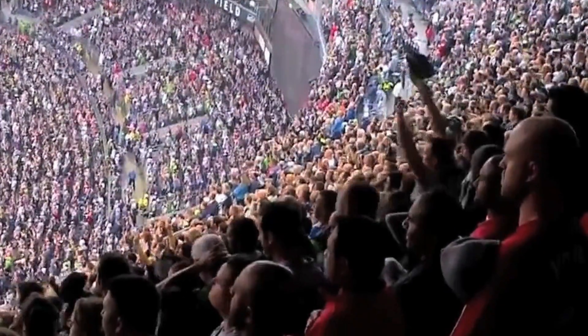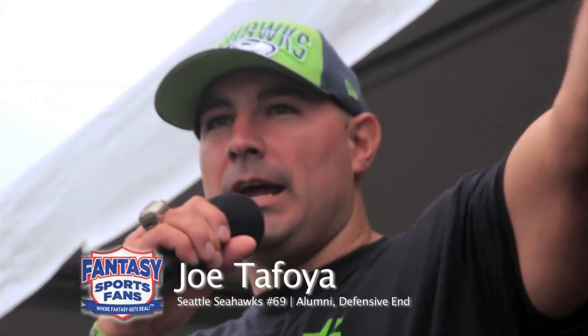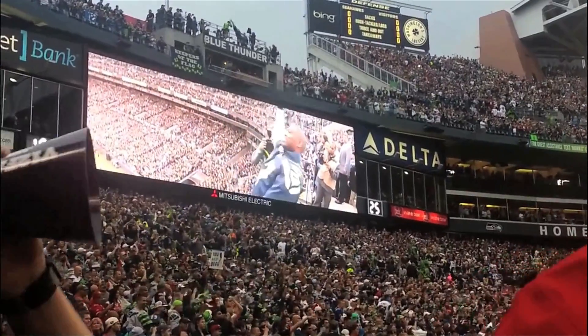But aren't all NFL stadiums loud? On September 15th, 2012, former Seahawk Joe Tafoya invited the Guinness Book of World Records to CenturyLink Field in an effort to make history. When you broke that record that night, what was the reading? 137.6. When you think of a jet engine being at 160 decibels up close, 137.6 is a tremendous roar to get out of any crowd or out of any piece of equipment.